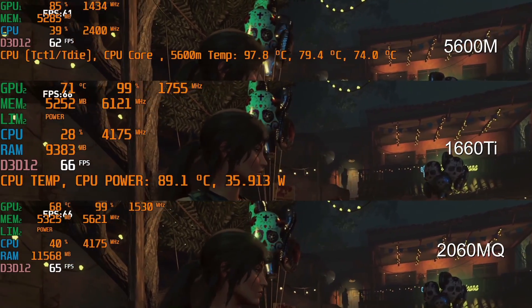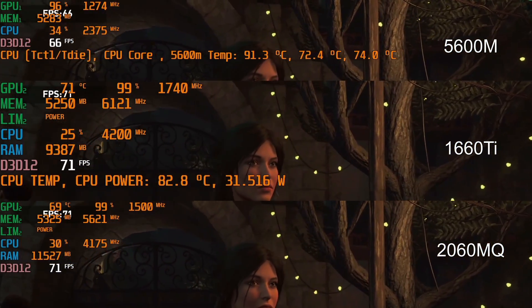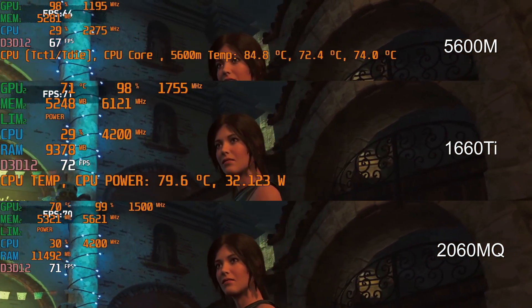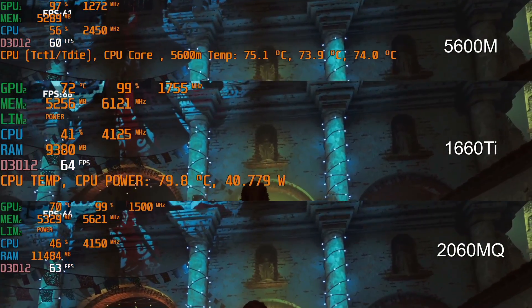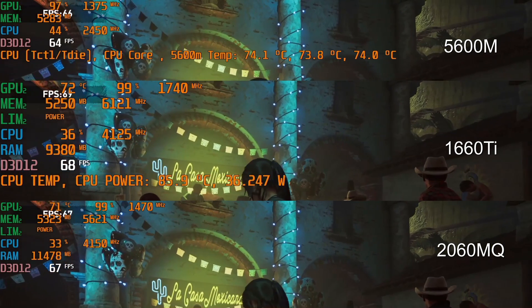For Shadow of the Tomb Raider I use the inbuilt benchmark DX12 at Higher settings. All three have good GPU utilization but the 5600M in the G5 does seem to fall behind slightly. I believe this is due to the lower CPU clock rate, which is a result of AMD SmartShift shifting power away from the CPU to the GPU. There isn't a huge difference — the 5600M is 7% behind the 1660 Ti.